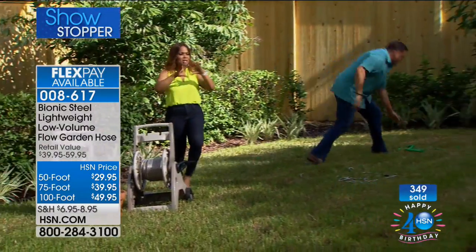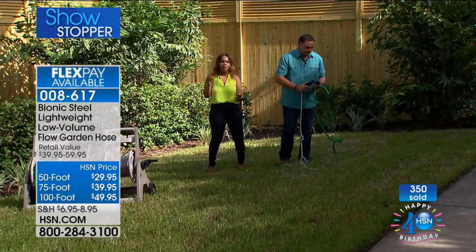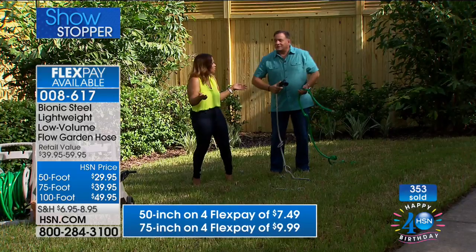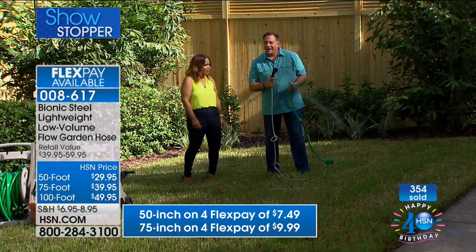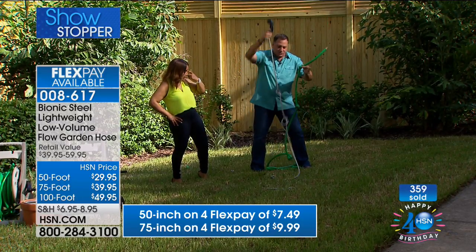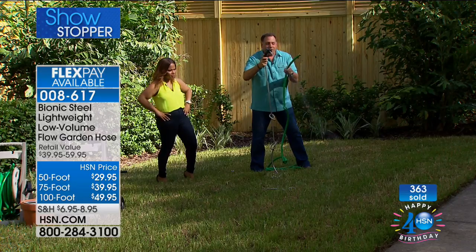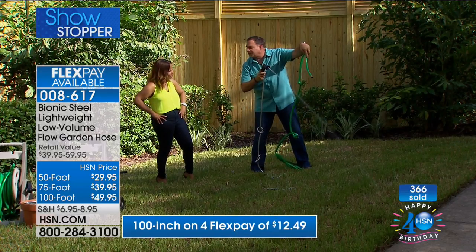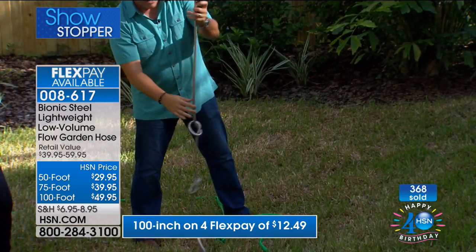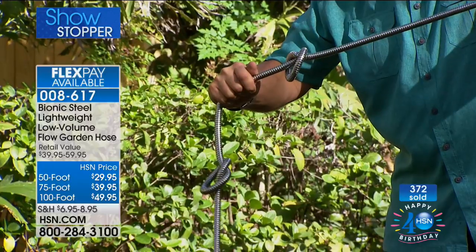That's where the Bionic Hose really shines — when you've laid out 100 feet and the water suddenly stops, you have to walk the whole hose to find the kink and then rotate it. That never happens with the Bionic Hose. I'm pulling the trigger and pulling on this as hard as I can — the water doesn't stop. With a rubber hose, one light pinch and it kinks; with the Bionic Hose, squeezing as hard as possible, the fingers change color but it still won't kink.